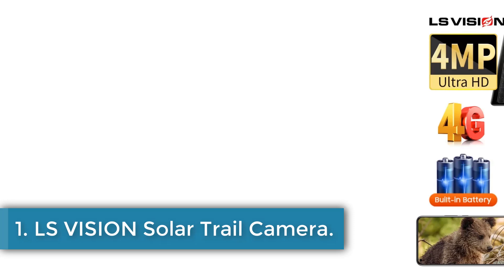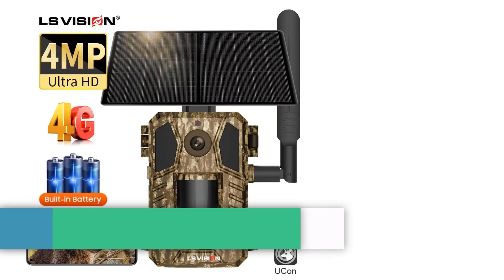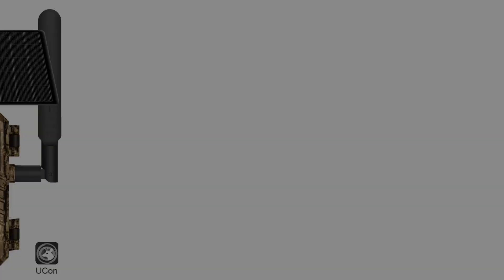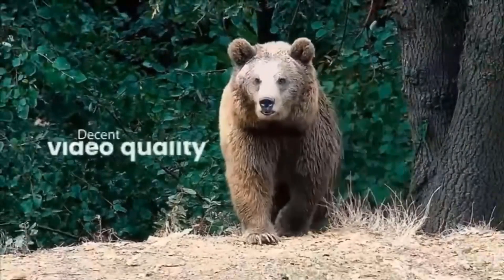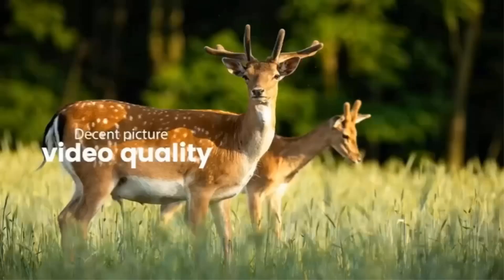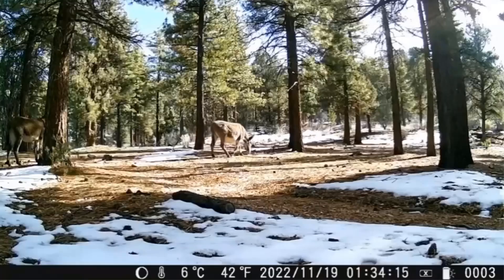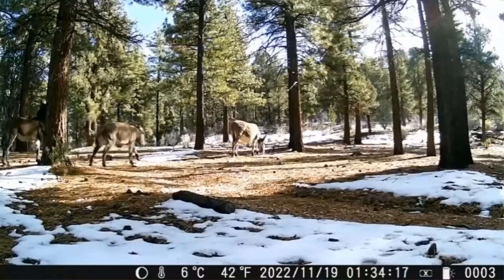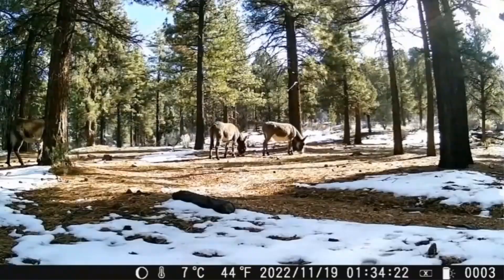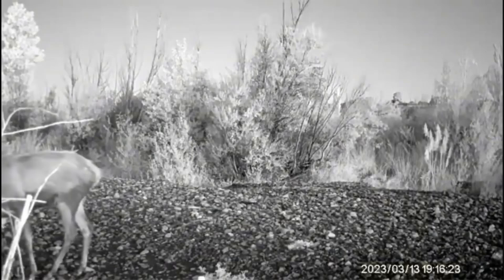Number 1: LS Vision Solar Trail Camera. The LS Vision LS-HM1 is a state-of-the-art 4G solar-powered hunting camera designed for outdoor surveillance and wildlife observation. Featuring a 3.6mm lens and a 95-degree viewing angle, it captures high-quality images at 14MP and video at 4MP, supported by advanced infrared night vision technology with a range of up to 20 meters. The camera utilizes a built-in 7,800 mAh rechargeable battery and includes a 4W solar panel for unlimited battery life.